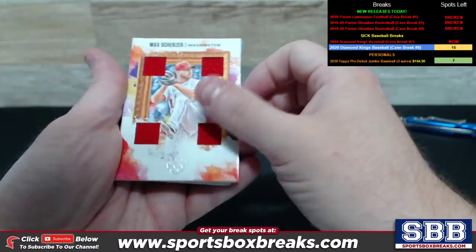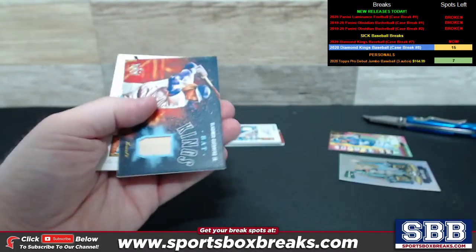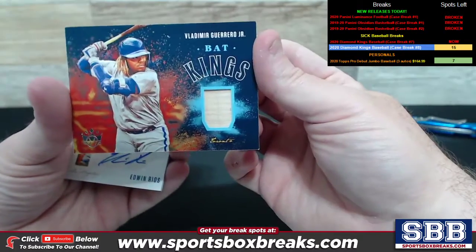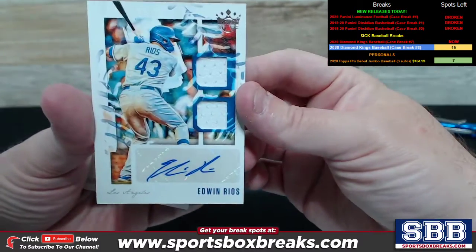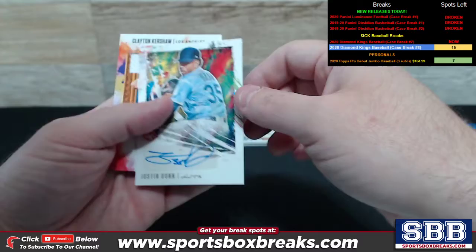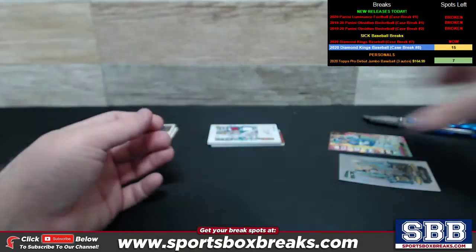Max Scherzer quad relic for Washington. We've got a Lou Gehrig dual relic with the purple for New York. Vladdy Jr. Bat Kings relic, Toronto. Edwin Rios dual relic auto, Los Angeles. Justin Dunn, Seattle with an auto. Clayton Kershaw quad relic for L.A.